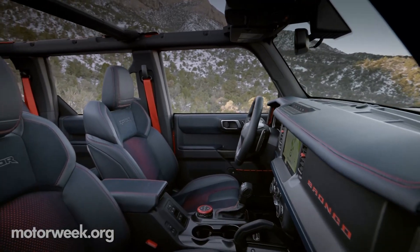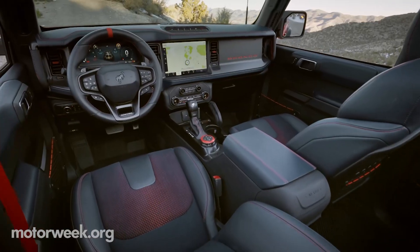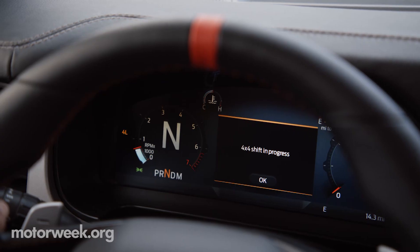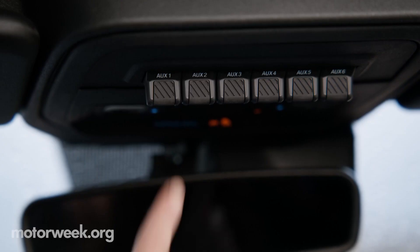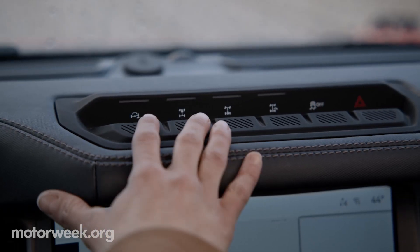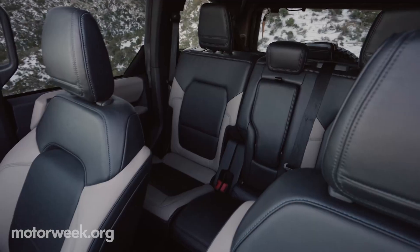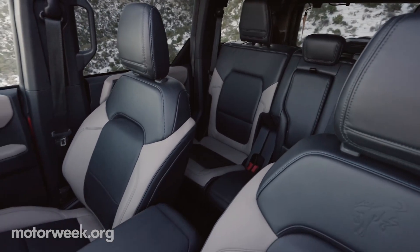Inside, the cabin has washable black onyx marine-grade vinyl seats with code orange stitching and accents, a 12-inch digital gauge cluster, and a slew of standardized high package goodies. The available lux package adds a 10-speaker B&O sound system and adaptive cruise control.